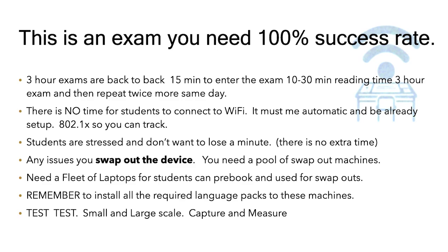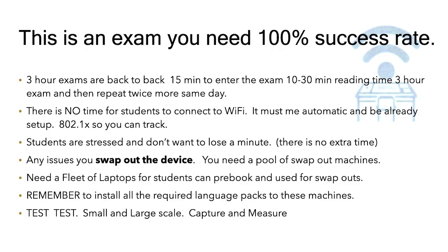This is an exam — you need a 100% success rate. I've never been in a situation where you need 100% success rate. You can't have one student's exam not work. The main thing is, if you have any issues, you swap out the device. There is no time to try and debug or sort out any issues.